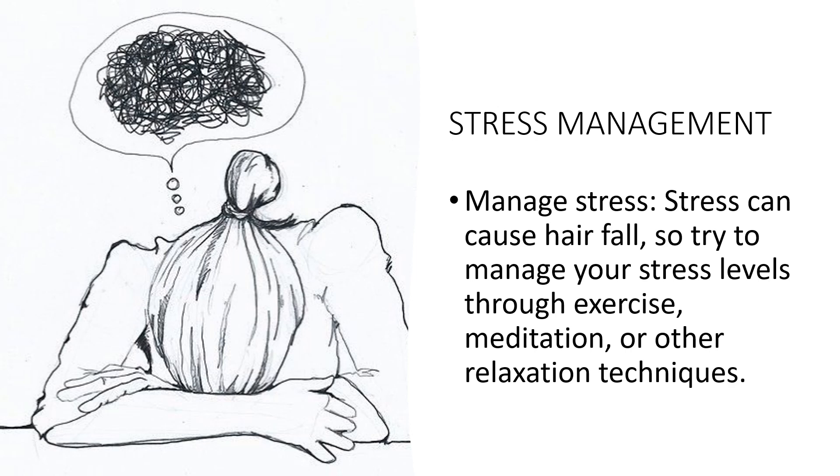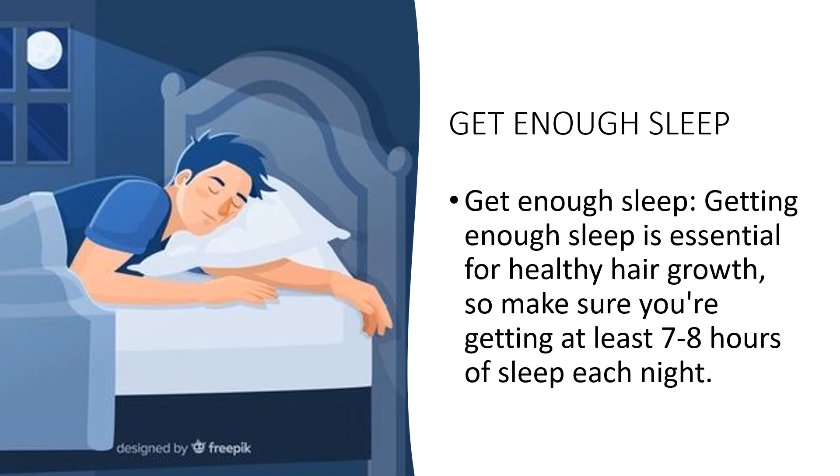By managing your stress levels, you can help prevent hair fall and promote healthy hair growth. Lastly, we have getting enough sleep. Getting enough sleep is essential for healthy hair growth — during sleep, the body repairs and regenerates tissues, including hair follicles. Stick to a sleep schedule by going to bed and waking up at the same time every day, even on weekends, to regulate your body's circadian rhythm.